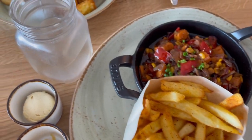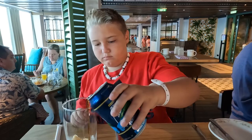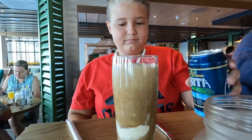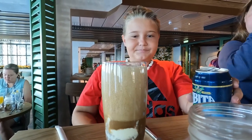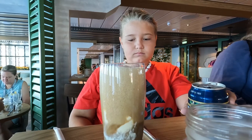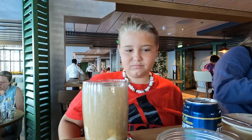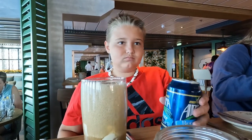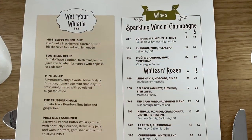Next up: the root beer float. They bring each person their own can of root beer with two scoops of vanilla ice cream, and you get to pour your own float. The kids loved every minute of it — this was Austin's favorite. We went to Mason Jar twice for brunch and once for dinner, and he absolutely loved the root beer floats every time. I thought about getting one myself, but honestly the food was so filling there was just no room.